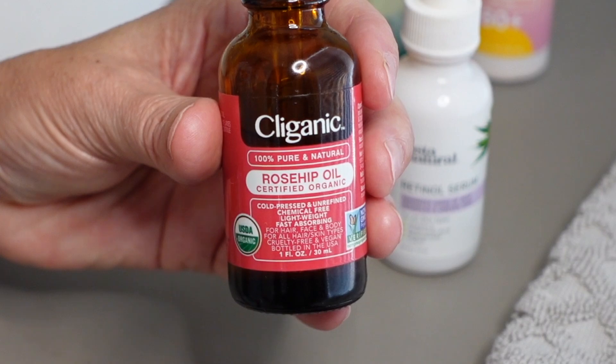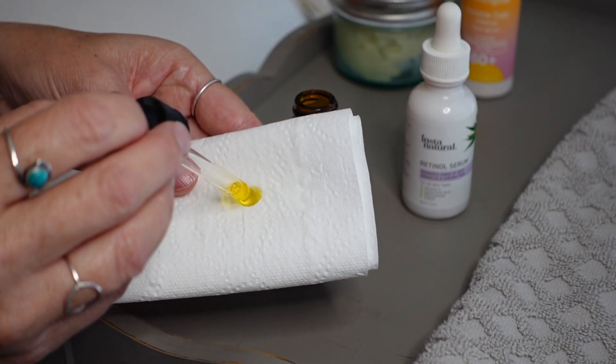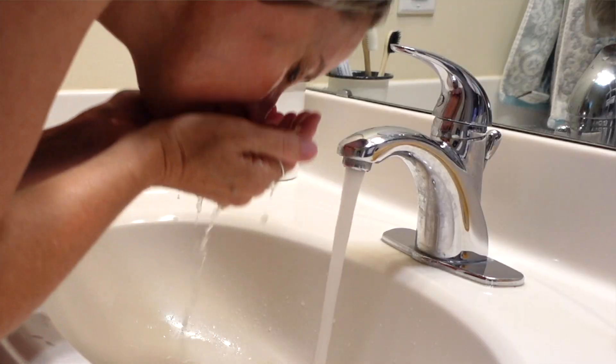At night, I do not use makeup wipes to remove my eye makeup. Instead, I use organic rosehip oil — a few drops on a tissue takes off all of my makeup really easily, and I'm not dealing with any chemicals or waste.